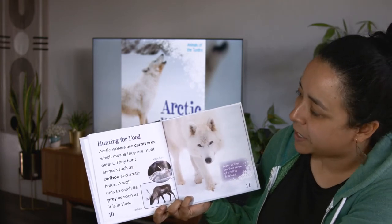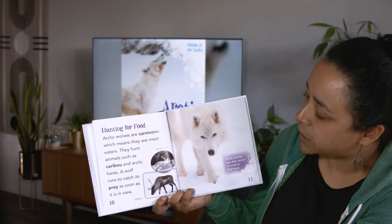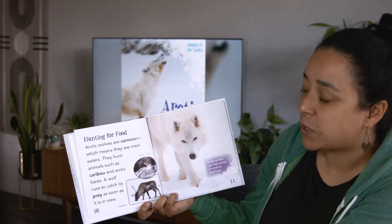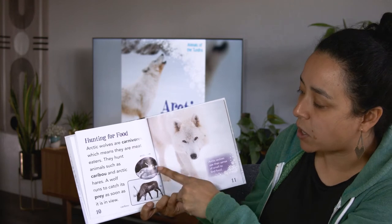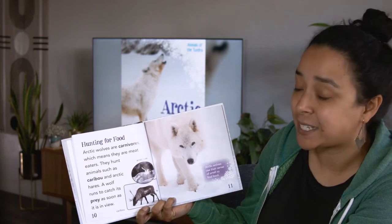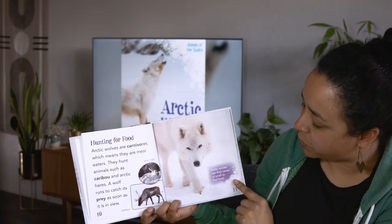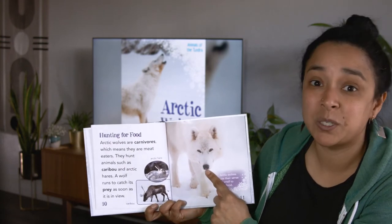Here's our next heading: hunting for food. I can already be thinking — looks like maybe the wolf hunts Arctic hares and caribou. Arctic Wolves are carnivores, which means they are meat eaters. They hunt animals such as caribou and Arctic hares. A wolf runs to catch its prey as soon as it is in view. The way he's crouched down makes it seem like he's going to be hunting something. Arctic Wolves use their sense of smell to find food — I'm sure they have a good sense of smell.